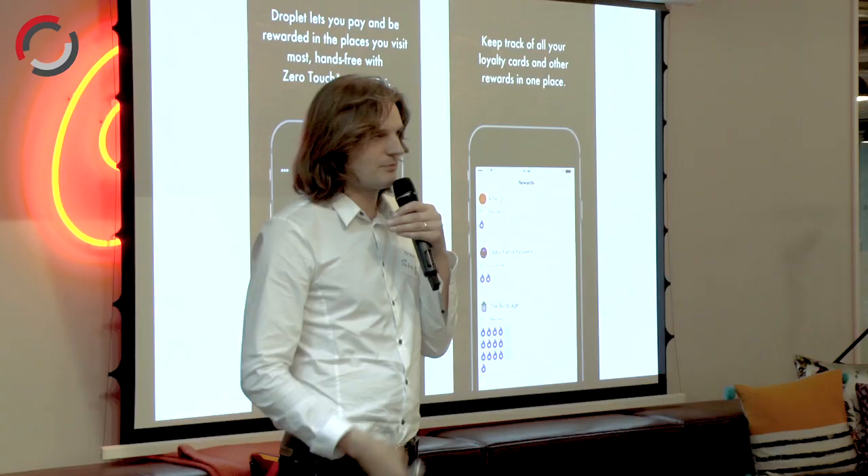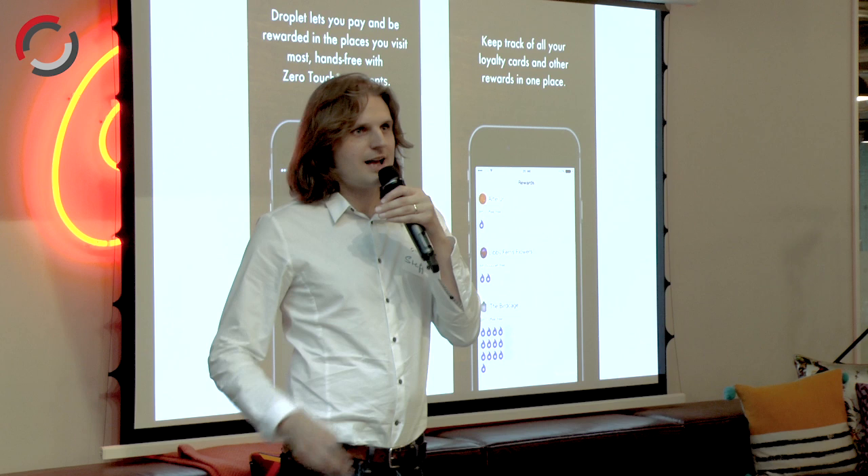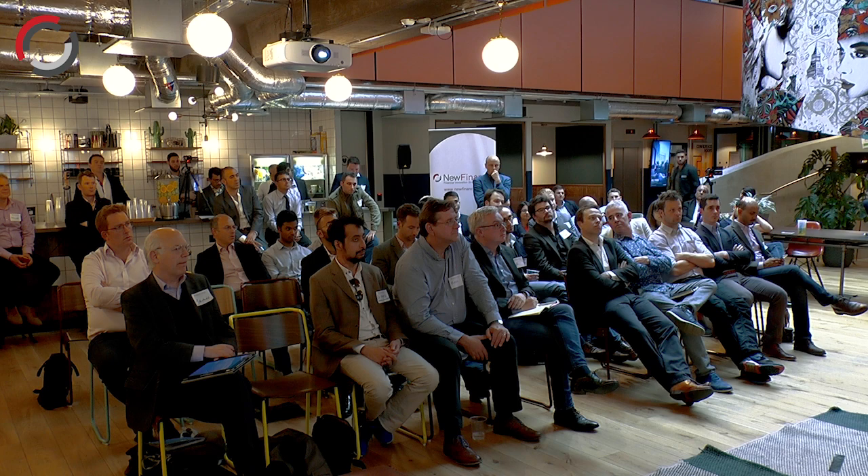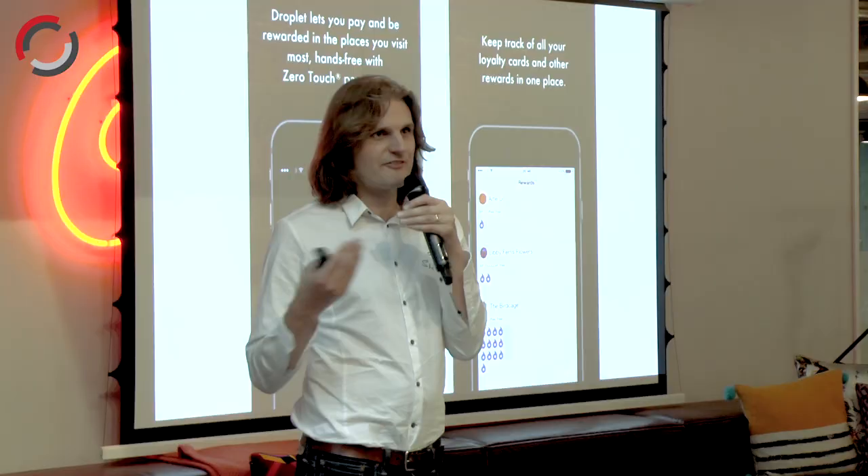The pitch to the customer is: have you joined our loyalty program, earn free stuff, and the merchant saves money. And for the first time, every business — whether they're a big chain or a small company — can see who their customers are, what they're buying, and send messages to the app that are really super targeted and relevant to them. So like the Starbucks app, but for any business.